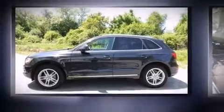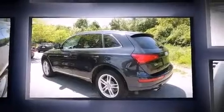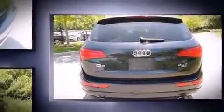Treat yourself to a test drive in the 2013 Audi Q5. With fewer than 15,000 miles on the odometer, this four-door sport utility vehicle prioritizes comfort, safety, and convenience. Turbocharger technology provides forced air induction, enhancing performance while preserving fuel economy.